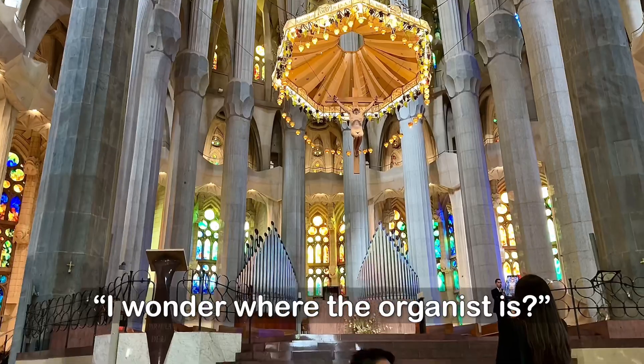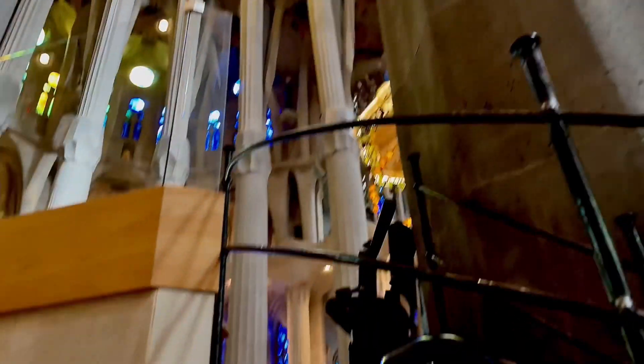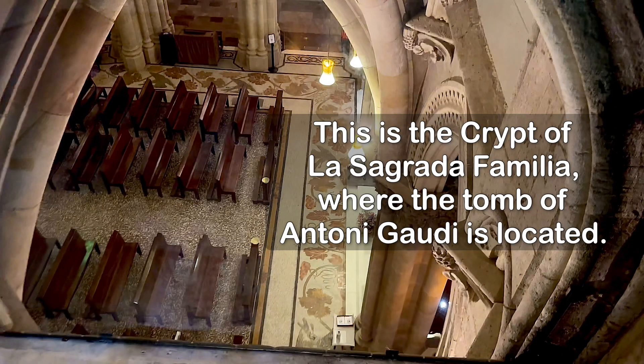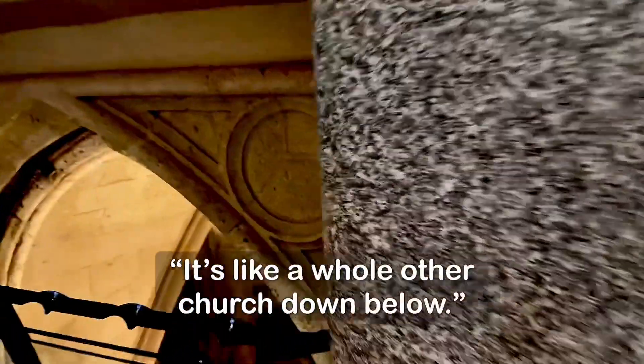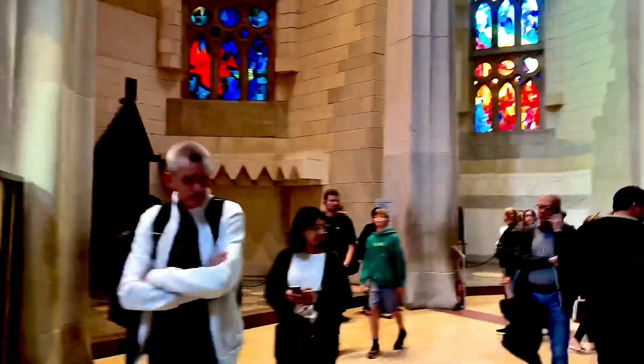I wonder where the organist is. It's wild. Look at all the church down below — it's wild.